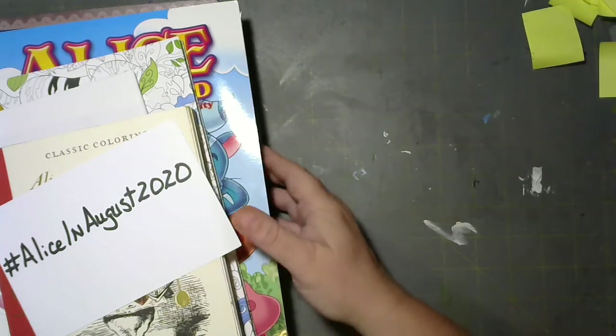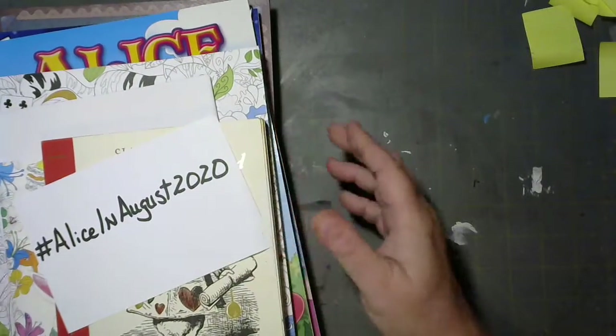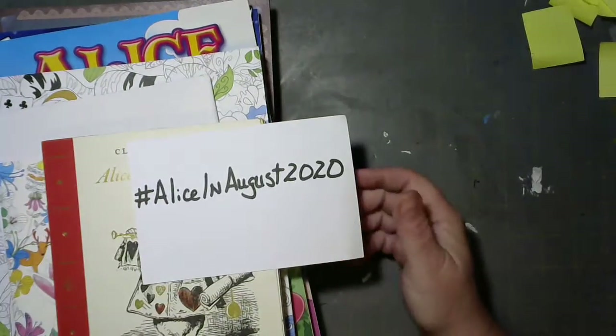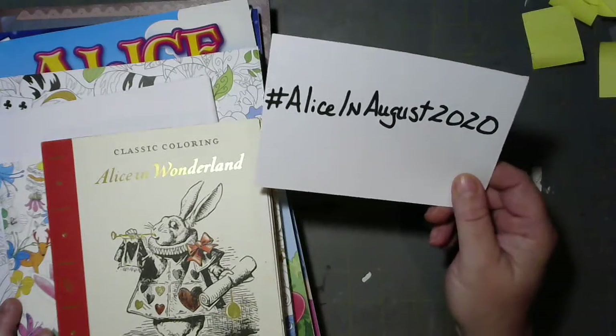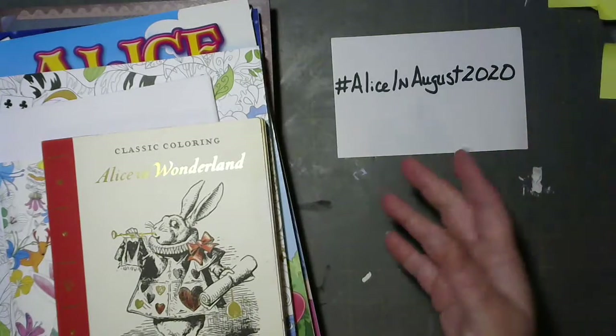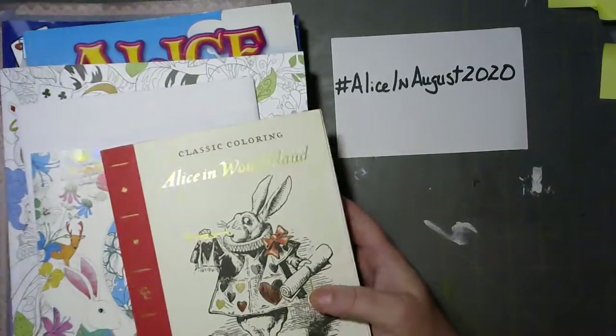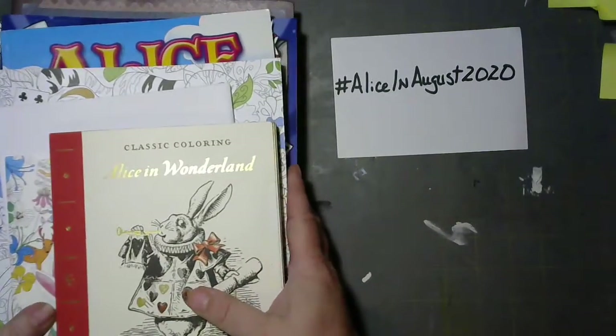Hey, it's Trey. I was trying to figure out what I was going to do in August and I thought I might do my own hashtag, which is Alice in August 2020. I thought maybe you guys would like to join in because I've got several Alice books — I love Alice in Wonderland.